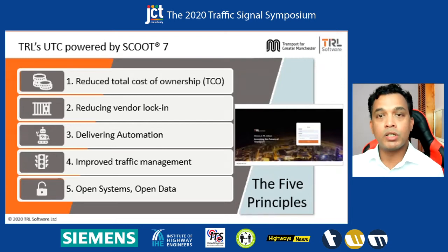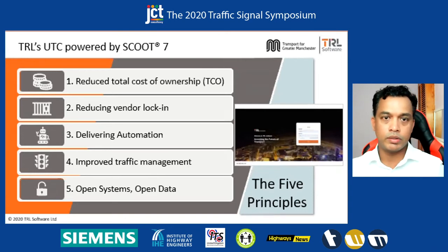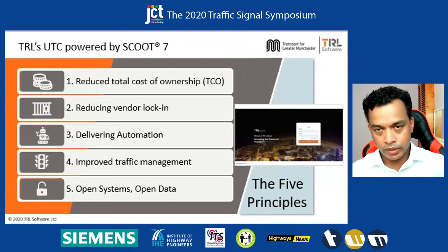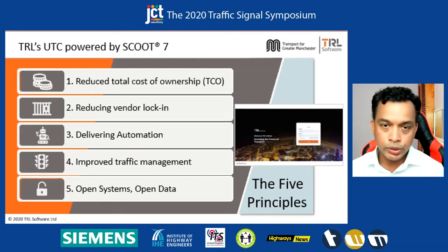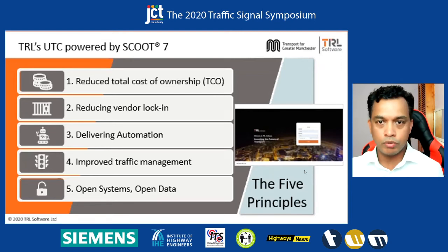In terms of reduced total cost of ownership, the solution we are bringing to the market is not a legacy system. It is running on the latest cloud technologies and architectures, is a multi-tenanted solution, cloud native and mobile first solution, always trying to keep the total cost of ownership low for the end customer. Reducing vendor lock-in gives the power back to the user to have a more dynamic supply chain. Delivering automation is again something we have heard from customers — how do you reduce the dependency on expert Scoot or traffic engineers to operate the solution? So the system is designed to be very user friendly and simple.